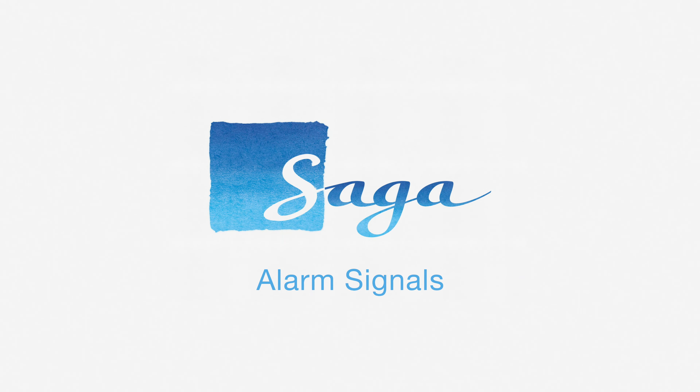General emergency signal. Seven short blasts followed by one long blast over the ship's whistle and alarm bell system informs everyone — including passengers and crew — that there is an emergency on board. At this point, passengers should be evacuated to their designated muster stations. If you are not already at your emergency station, you should proceed there at once.